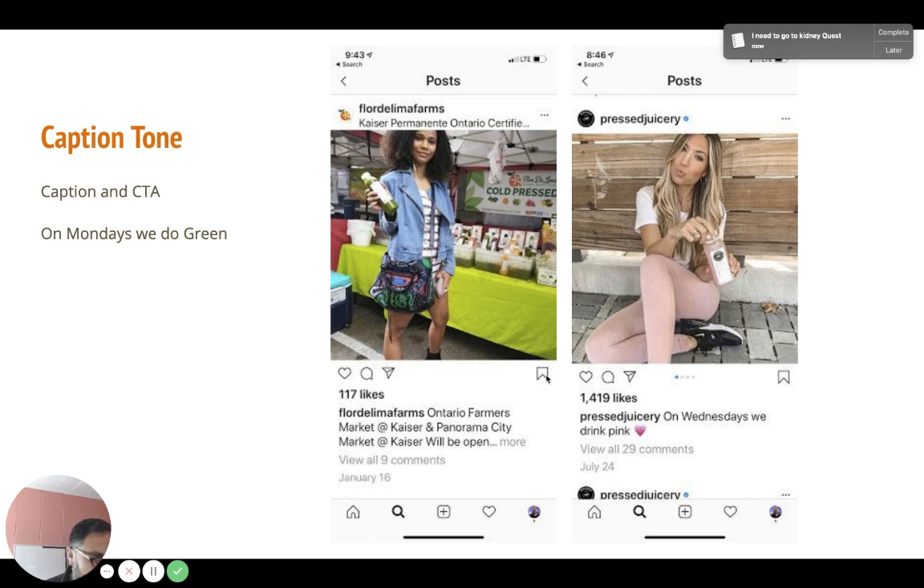On the right in the pink is from Press Juicery — someone drinking their pink juice wearing pink pants, and the caption says 'On Wednesdays we drink pink' with a little pink car emoji. This could be pulled off similarly with Florida Lima. She has a green juice, a green tablecloth, and some green on her purse, so an idea could be to get a picture with somebody wearing green, or an orange juice with an orange shirt, and do a similar caption — it's going to identify more with the audience.